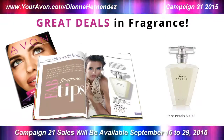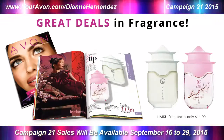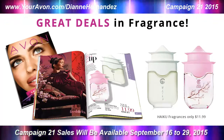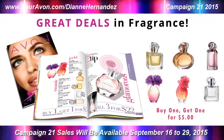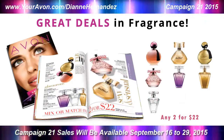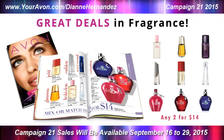In Fragrance, there are several deals worth noting. Rare Pearls is on sale for $9.99 and Haiku, both varieties, are on sale for $11.99. You'll save up to $13 on these sales. More deals on popular fragrances can be found throughout the department, like a buy one get one for $5 deal, as well as any two for $22 or any two for $14 offers. You'll save up to $28 on these sales.